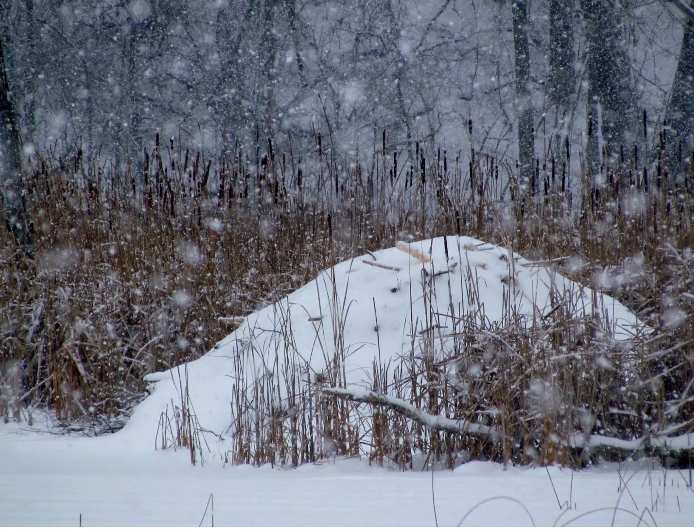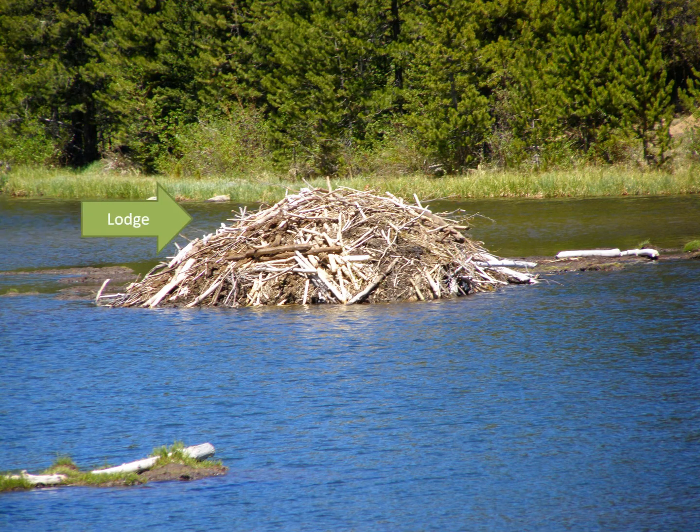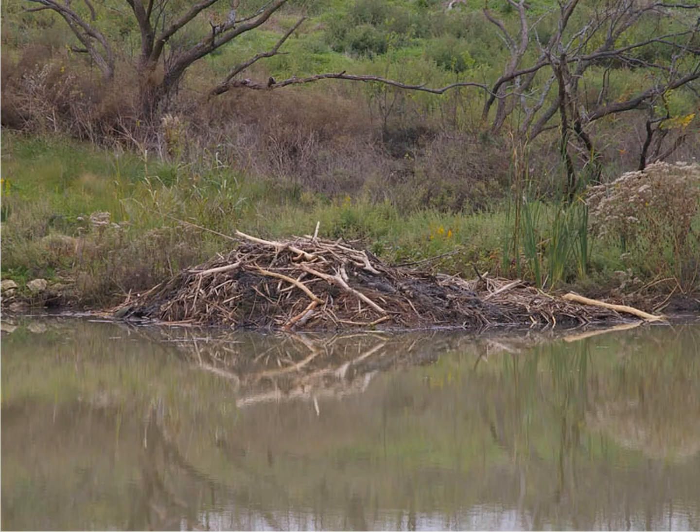Three beaver behaviors we have talked about are dam building, lodge building, and food storage. These three behavior adaptations help beavers survive the winter. Most of us imagine a beaver lodge in the middle of the pond like the one shown here, but not all beaver lodges are out in the middle. It takes a lot of work to build a lodge out in the middle of the pond, but if a beaver family can do it, they will — it helps keep them safe from predators and close to their food supply. Another option is building the lodge on the side of the pond, which is not quite as safe but a lot easier and faster to build. It allows the beavers to get underwater to get their food if the top of the water freezes over in winter.